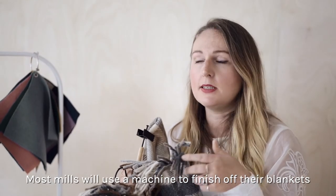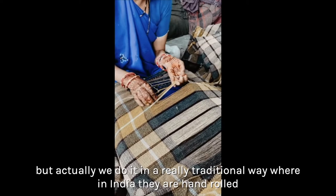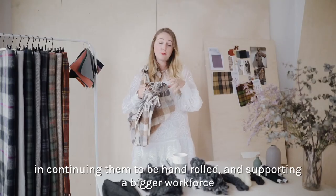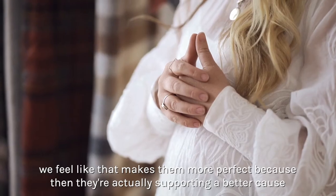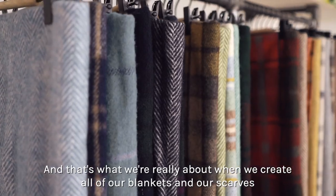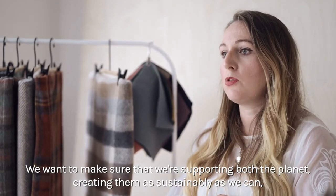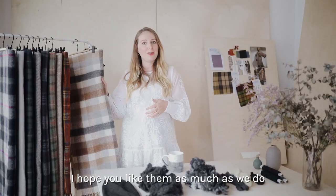Most mills use a machine to finish off their blankets, but we do it in a really traditional way — in India they are hand-rolled by a community of women who specialize in that. Although they could be done on machines, we support our partners who want to support that community, continuing to hand-roll them and supporting a bigger workforce. We're super proud that even though they have little imperfections, we feel that makes them more perfect because they're supporting a better cause. That's really what we're about — supporting both the planet and the people in communities in India and Mongolia, where they use natural farming methods.